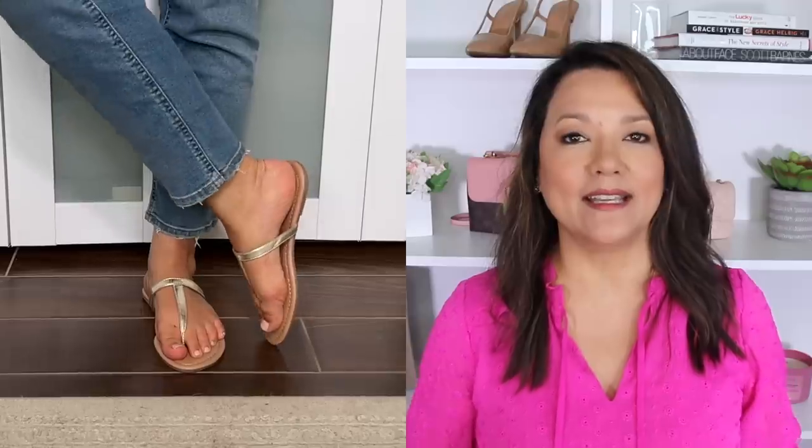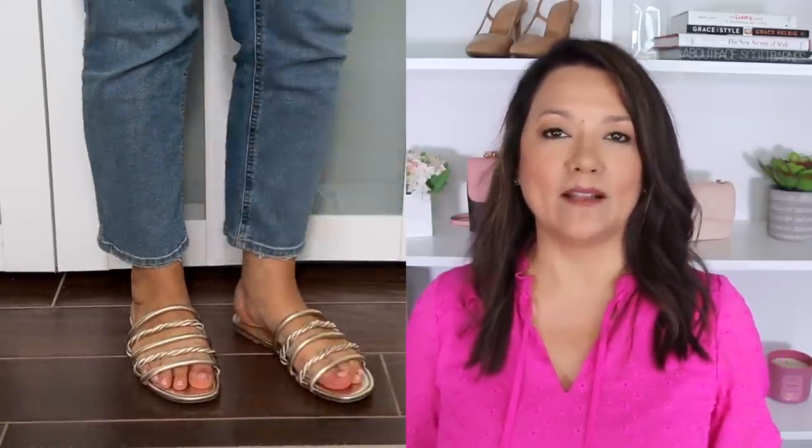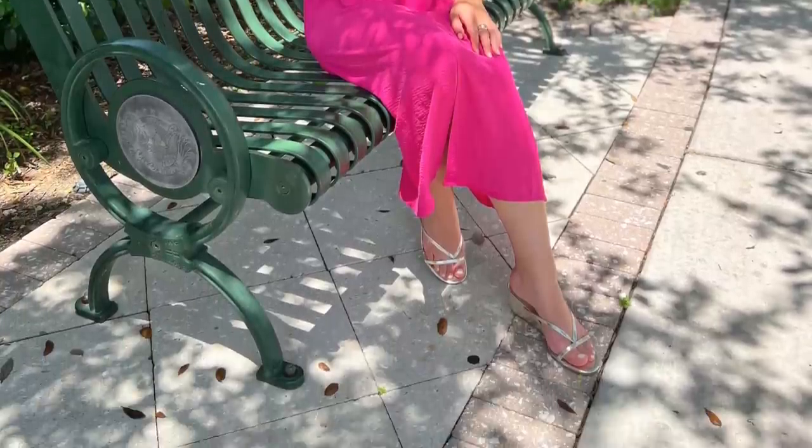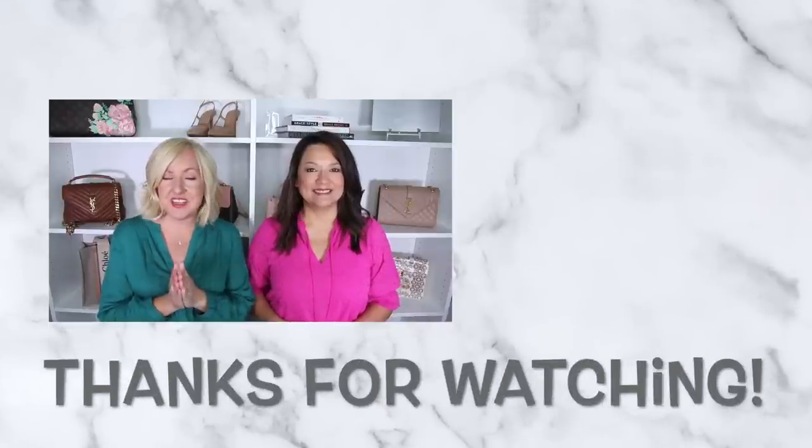Another easy way to refresh your look and style, especially if you feel like you've been in a slump, is to select a trendy shoe. One trend Kelly and I have been loving is the metallic shoe trend. You can pick up metallic sandals, sneakers, heels — all kinds of varieties. When you style them with your outfit, you're immediately creating a very fresh, current, and modern look. We'll make sure to link our favorites below; there are options with a little heel or super casual styles.